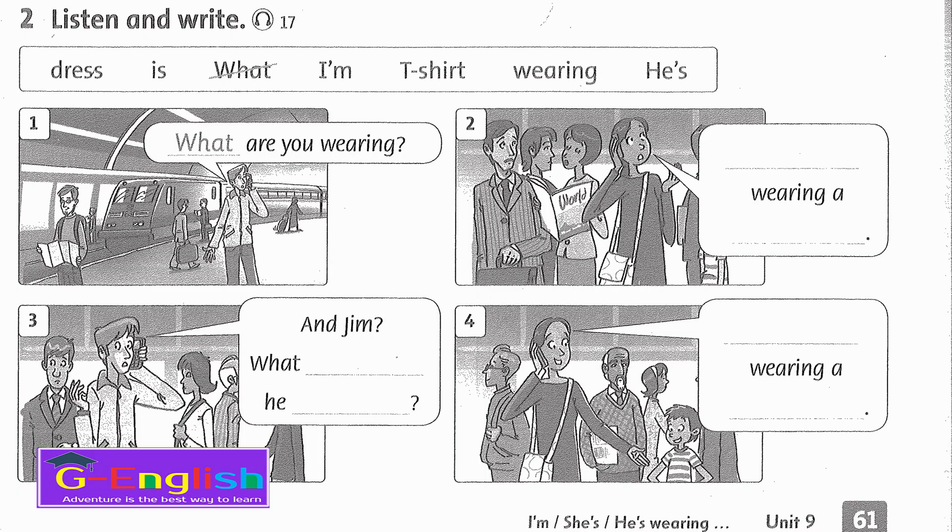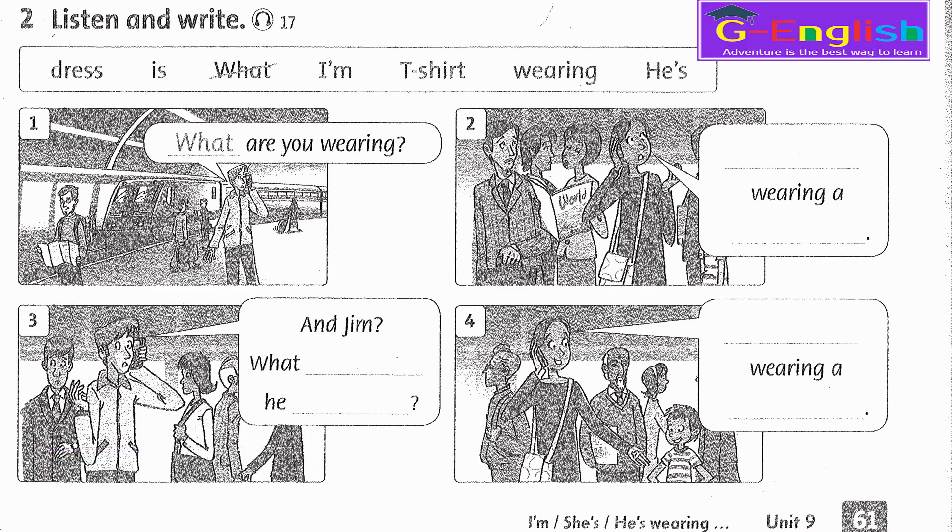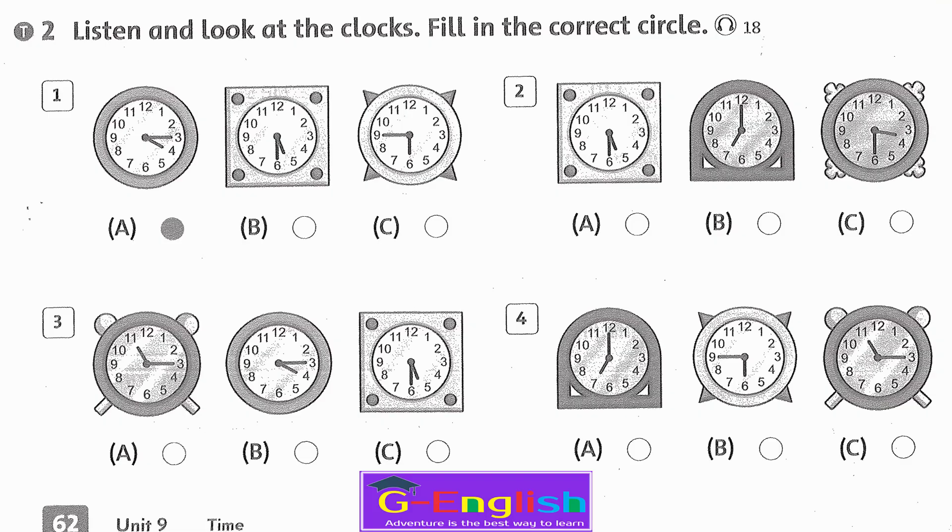Listening 17. Listen and write. 1. What are you wearing? 2. I'm wearing a dress. 3. And Jim, what is he wearing? 4. He's wearing a t-shirt.